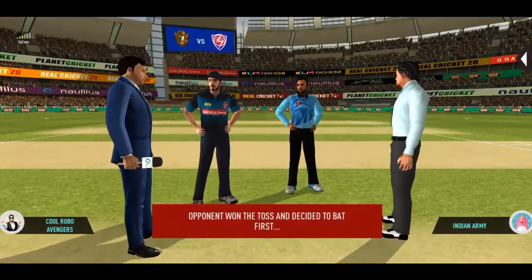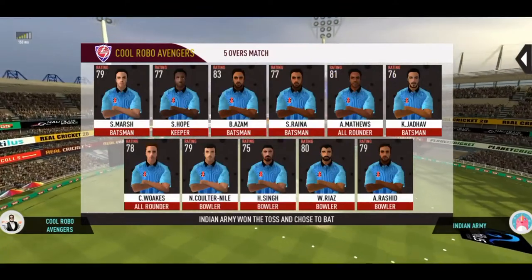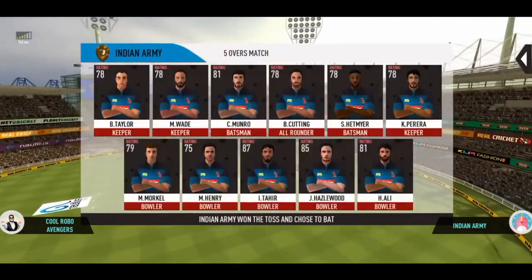Head speed is the goal. It's a good toss to win. We really need to make the most of the conditions now. These are the playing levels for the respective teams.